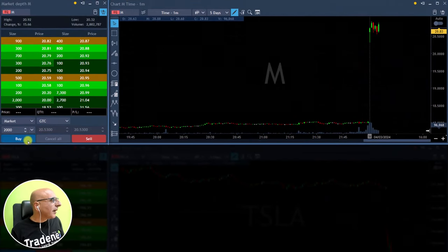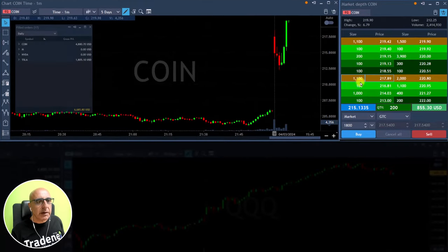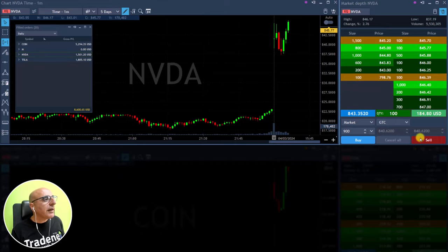Macy's — I'm going long Macy's now, a little bit more size. It's a very small mover. I'm long Macy's. Look at Coin — what a coin, a golden coin! Selling some more Coin here. Nvidia is looking good, over the highs, getting ready for a partial. Two points in Nvidia, about to take a partial — taking a partial in Nvidia now.